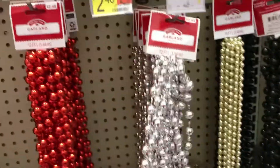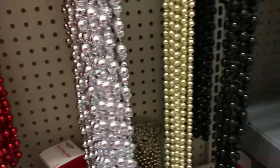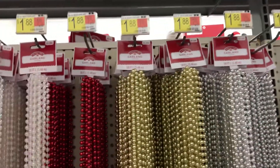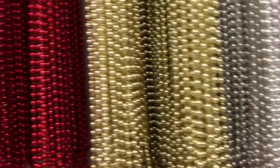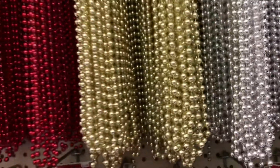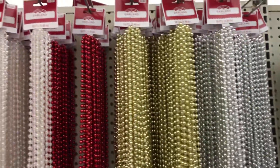Oh, they have two dollar ones — literally two dollars! These up here are a dollar eighty-eight. They have different colors; I might get the silver and gold ones.